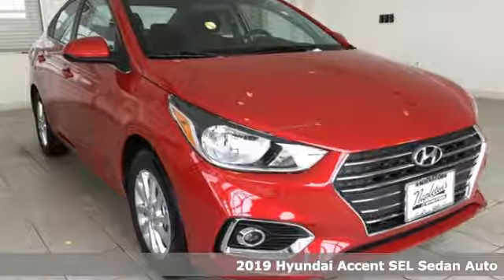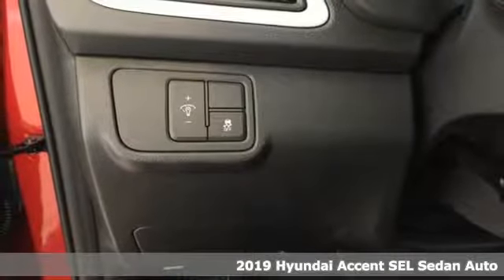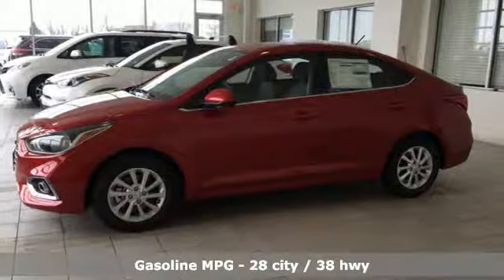It's a new 2019 Hyundai Accent. With plenty of room to go around, it's a subcompact that's big on space. It boasts an impressive list of features like these.